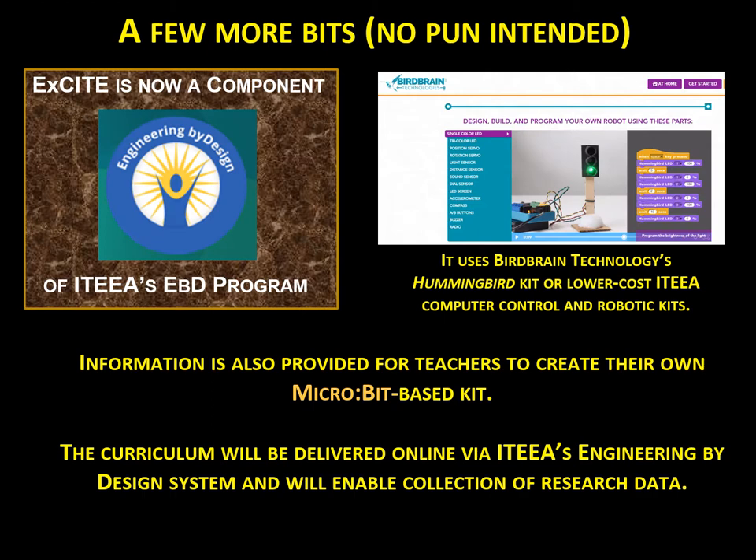EXCITE is now a component of ITEEA's Engineering by Design curriculum program. Materials are easily accessible and low-cost, either through BirdBrain Technologies' commercial Hummingbird Kit or through even lower-cost ITEEA kits designed by the project.